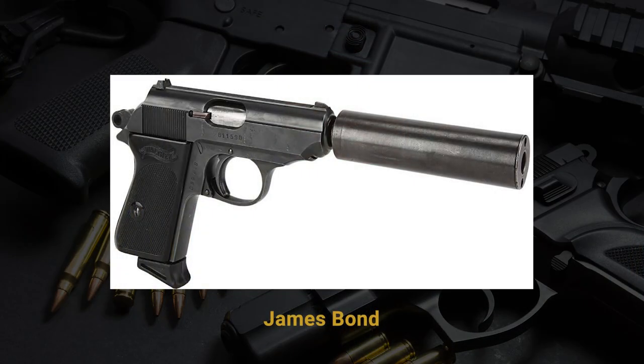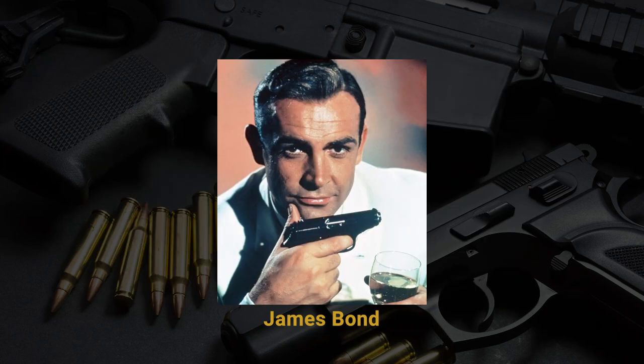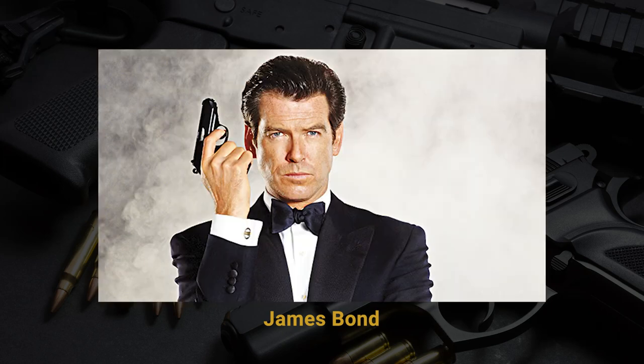There's another James Bond gun worth discussing: the Walther PPK. It rose to prominence being used by slightly unsavory people, to say the least. The PPK was first seen in Dr. No, though interestingly, Sean Connery's character was actually carrying a Walther PP — not the PPK — which is a different model, which is kind of interesting.